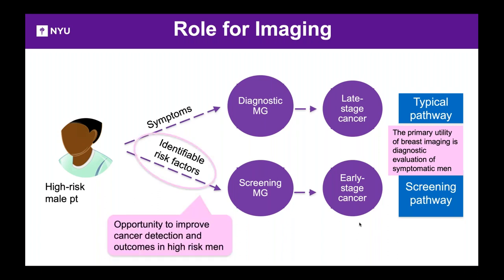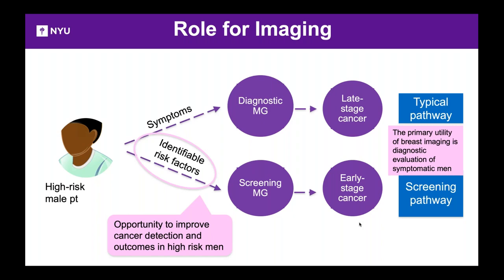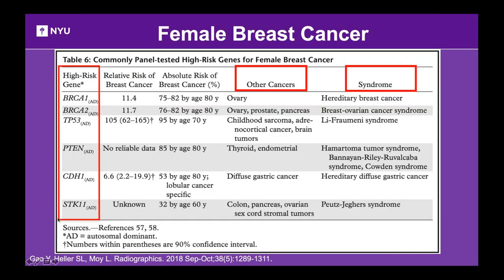This opportunity for screening high-risk men hasn't been well explored. Selective screening should target men with family history, genetic mutations such as BRCA1/BRCA2, and certain ethnicities such as Ashkenazi Jewish populations. Risk factors for male breast cancer include high estrogen states — Klinefelter syndrome, marked obesity, cirrhosis — low androgen states such as cryptorchidism or orchiectomy, genetic mutations, prior radiation exposure, family history, and personal history of breast cancer.